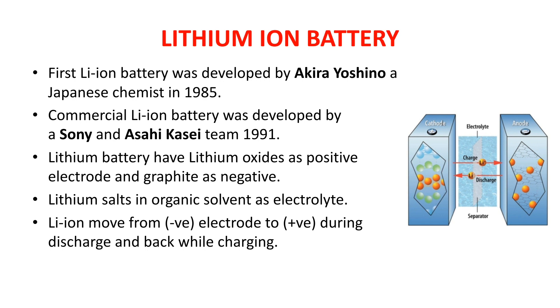Talking about the construction of a lithium ion battery: it has lithium oxide as the positive electrode — lithium oxides like lithium cobalt oxide, lithium nickel cobalt aluminum oxide, lithium manganese oxide, etc. The classification of lithium ion batteries is done according to the material used in the electrodes. For the negative electrode, graphite is most commonly used. For the electrolyte, lithium salts are mixed in an organic solvent. Lithium ions move from the negative electrode to the positive electrode during discharge, and from positive to negative electrode while charging, as shown in the diagram.